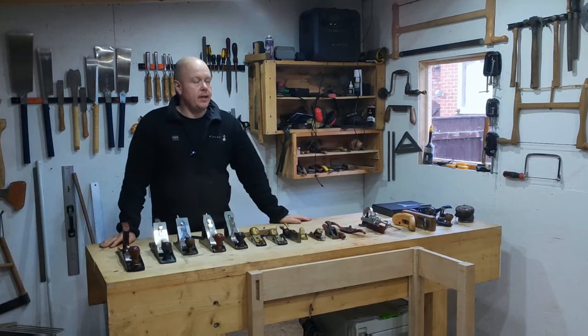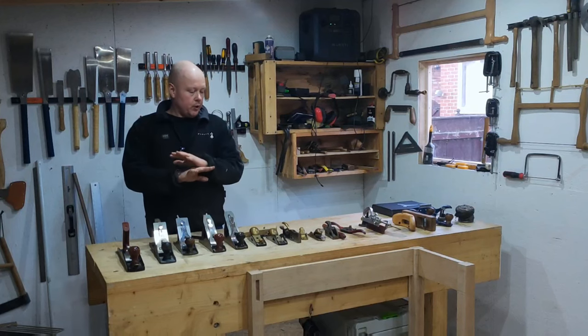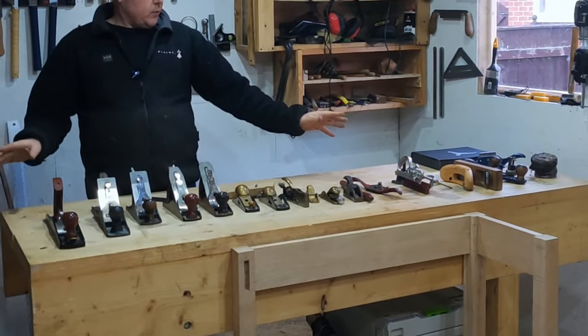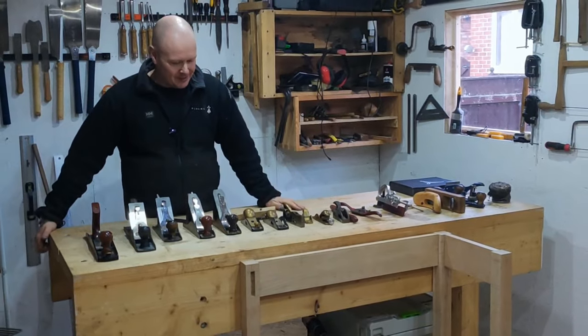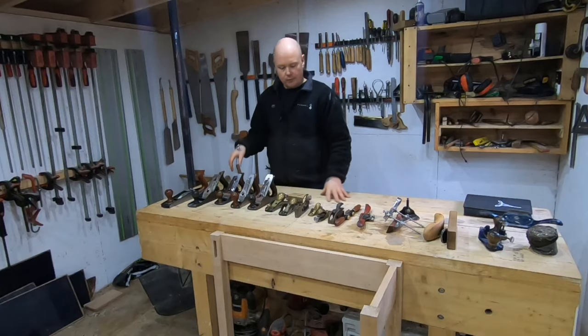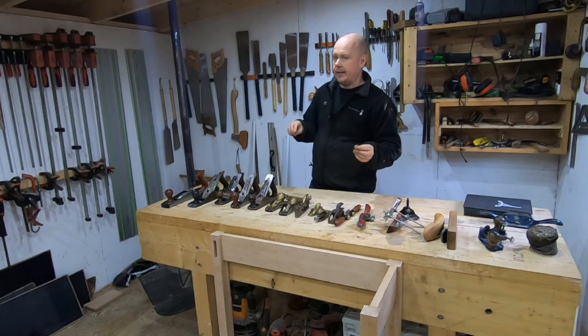Hello everyone and welcome back for another podcast. In today's podcast I'm going to be talking about planes. For those of you that are watching, you should be able to see quite a lot of planes in front of us. This is only some of my planes, not all of them — there are still some stashed away at my mother's house.